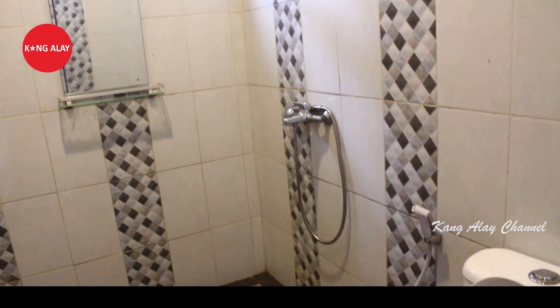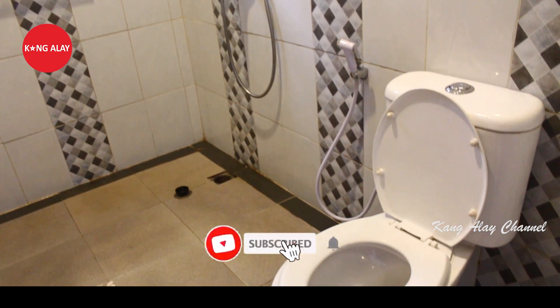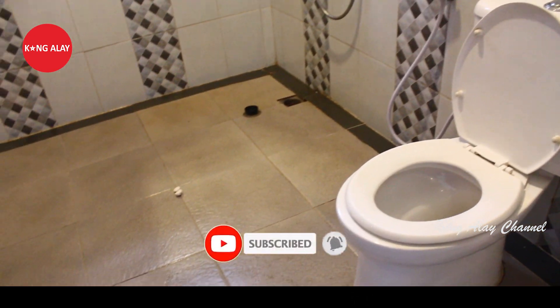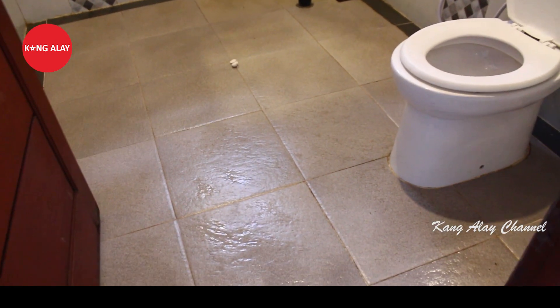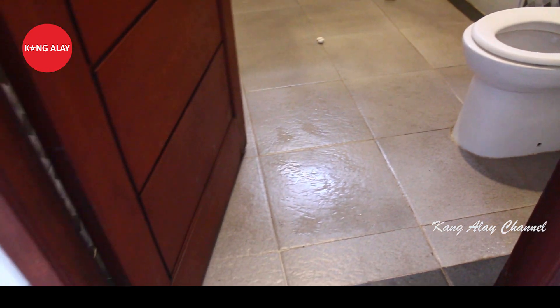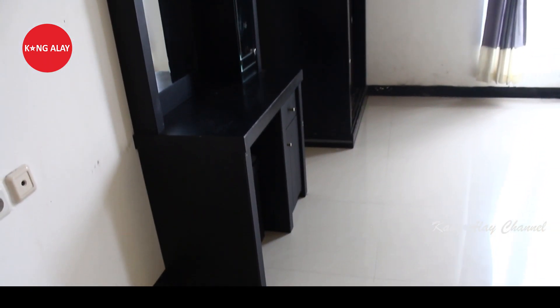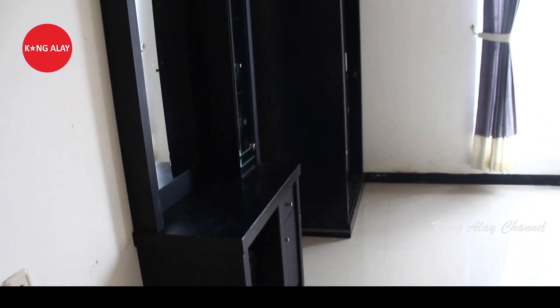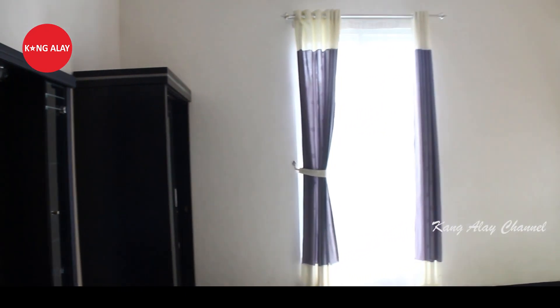Ini nampak dari kamar mandi yang berada di lantai 1. Di dalam kamar mandi ini sudah terfasilitasi oleh water heater atau air panas. Kamar mandi ini dalam keadaan bersih. Ini nampak dari kamar tidur yang berada di lantai 1.